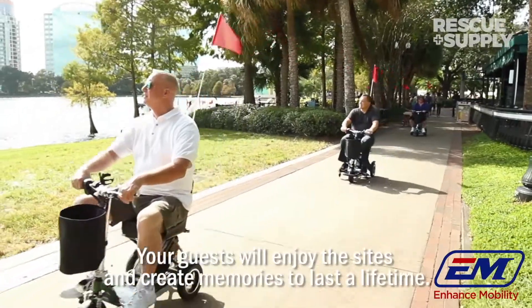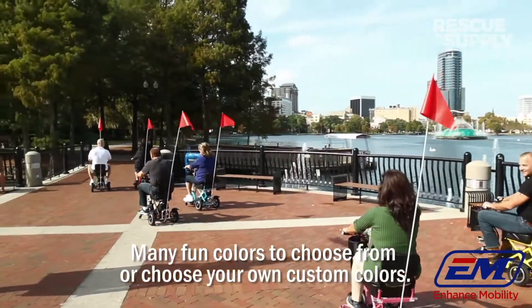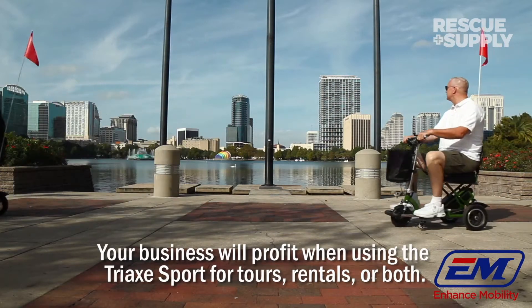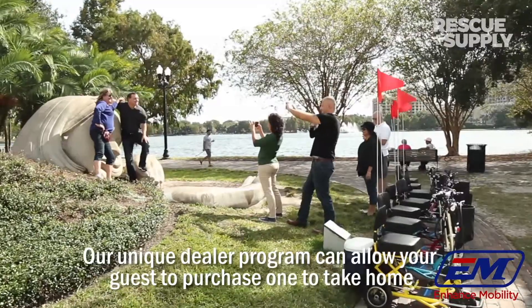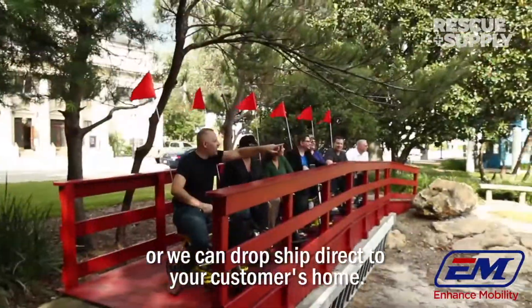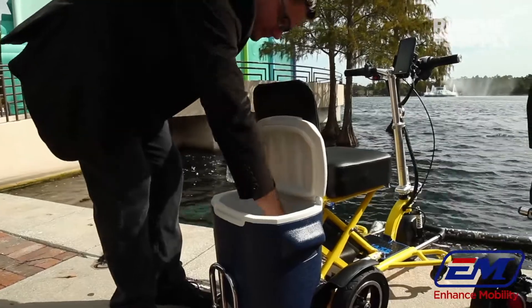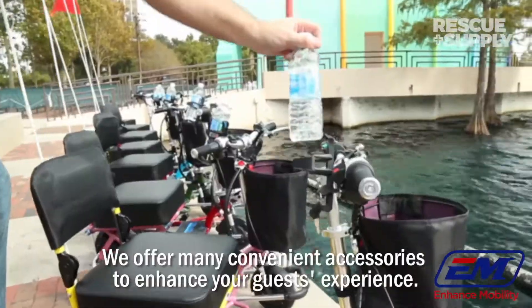Many fun colors to choose from, or choose your own custom colors. Your business will profit when using the Triax Sport for tours, rentals, or both. Our unique dealer program can allow your guests to purchase one to take home, or we can drop-ship direct to your customer's home. We offer many convenient accessories to enhance your guests' experience.